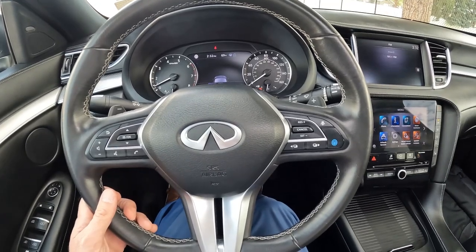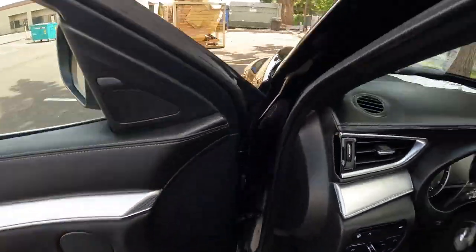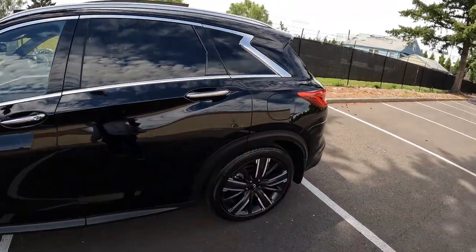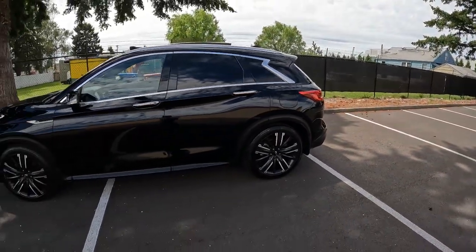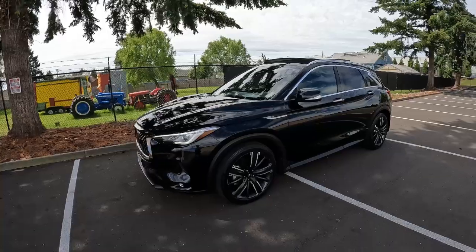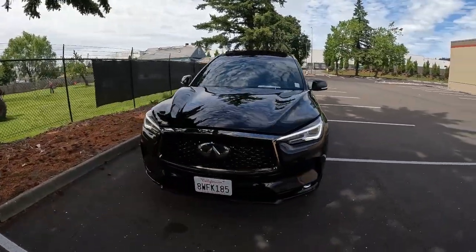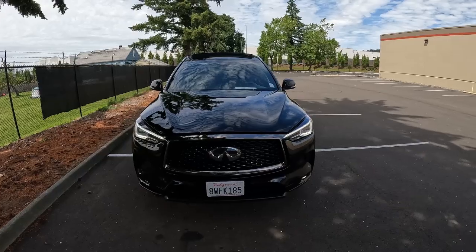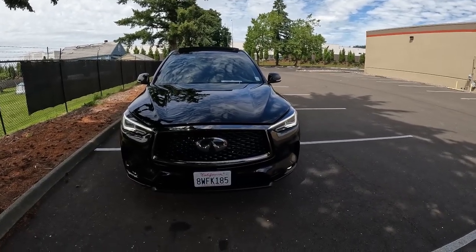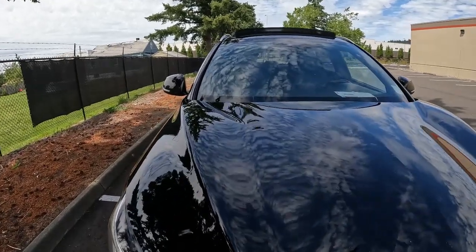ADAS stands for Advanced Driver Assistance. It's a beautiful color combination — black on black. The QX50 features a beautiful curvaceous body; Infiniti went to great lengths to make this look as pretty as possible. When dealing with crossover SUVs it can be a jellybean-rig shape on wheels, but Infiniti really wanted to make this look good, and I think they definitely achieved that goal. The front-end styling is very reminiscent of the Infiniti family, specifically the Q50 sedan and Q60 coupe, which are two of some of the most beautiful vehicles on the road.